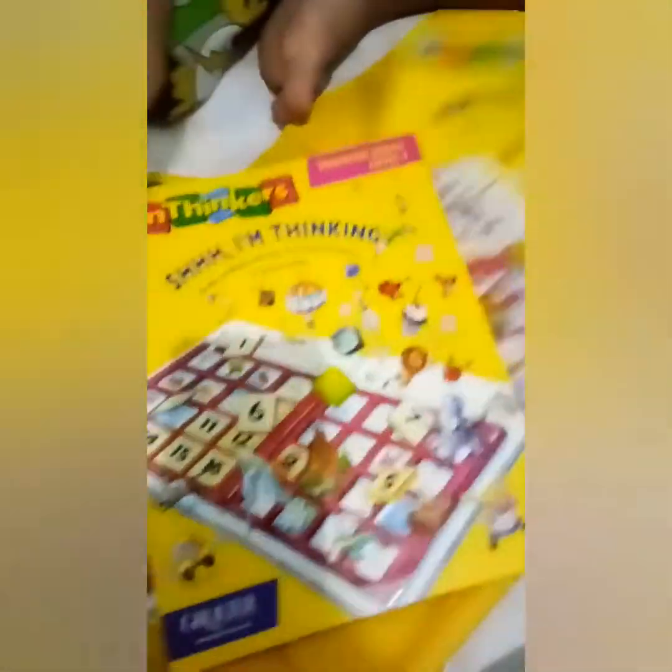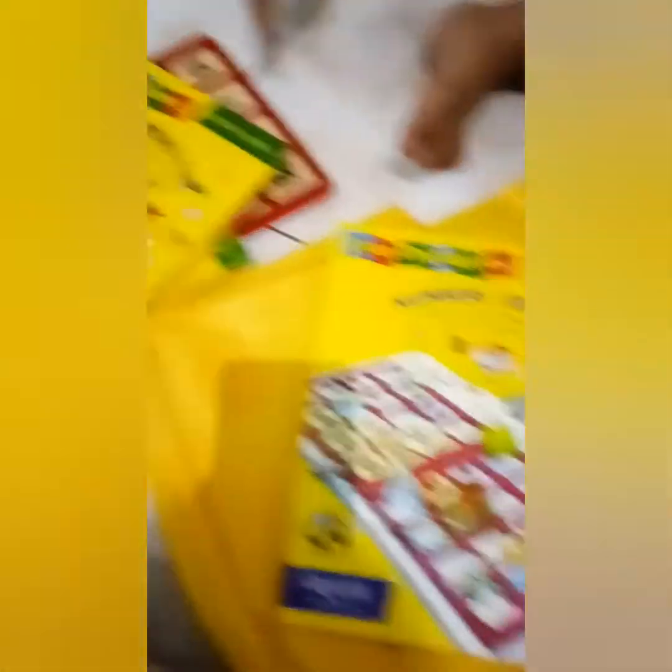Ada level 2, ada level 3, dan seterusnya. Tiap level ada dua set, jadi tiap level kayaknya ada tingkat kesulitan masing-masing. Disesuaikan saja sama kemampuan anak kita, mulainya dari level 1.